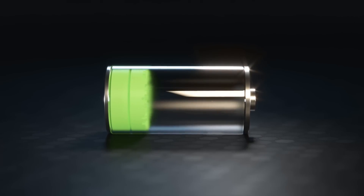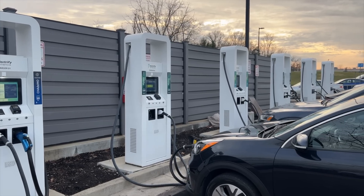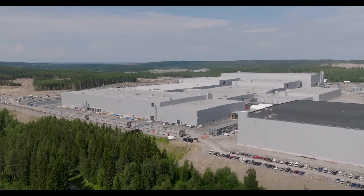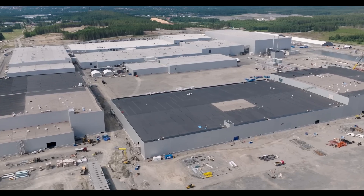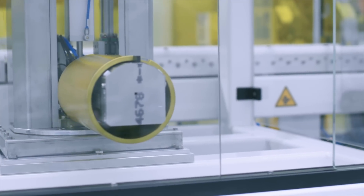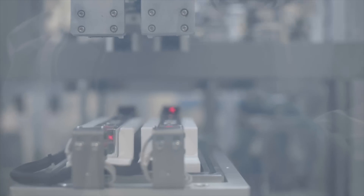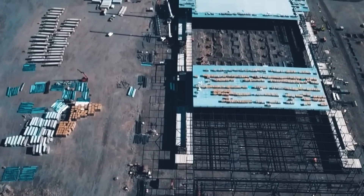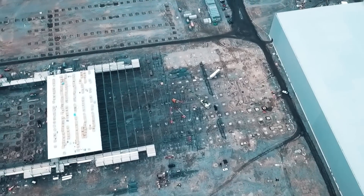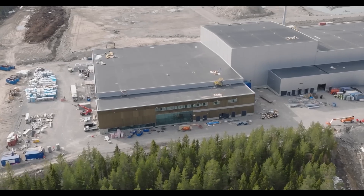The demand for efficient energy storage solutions is skyrocketing as the world shifts towards electric vehicles and renewable energy. In Northern Sweden, Northvolt is rising to meet this challenge. This isn't just any factory — it's a Gigafactory dedicated to producing sustainable lithium-ion batteries for electric vehicles, set to transform the landscape of energy and transportation. The decision to build in Skellefteå, a region rich in clean hydropower, was driven by its access to renewable energy, making Northvolt a perfect blend of advanced technology and environmental stewardship.